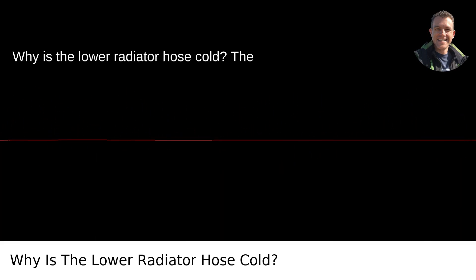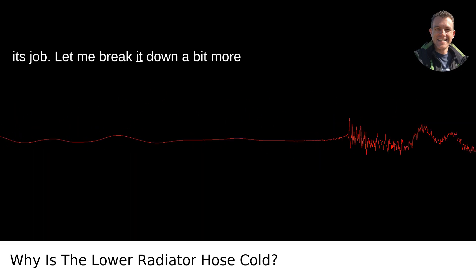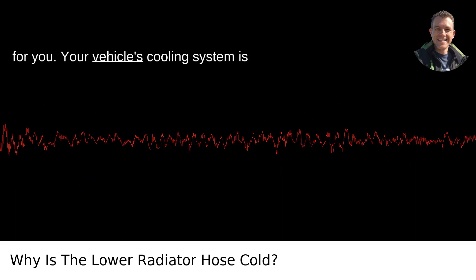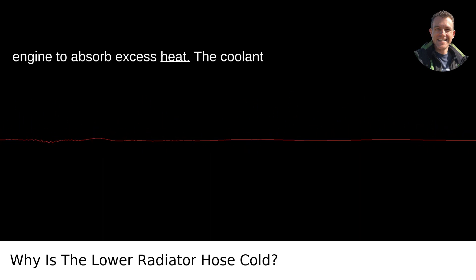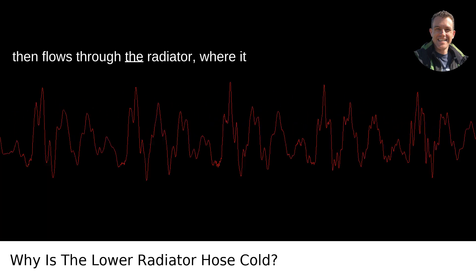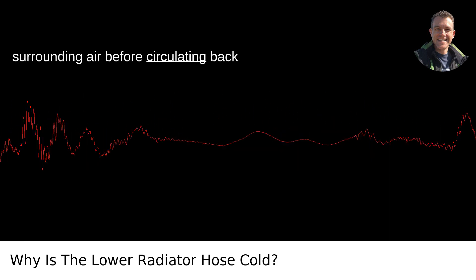Why is the lower radiator hose cold? The short answer is, it's probably just doing its job. Your vehicle's cooling system is designed to circulate coolant through the engine to absorb excess heat. The coolant then flows through the radiator, where it releases the trapped heat to the surrounding air before circulating back into the engine.